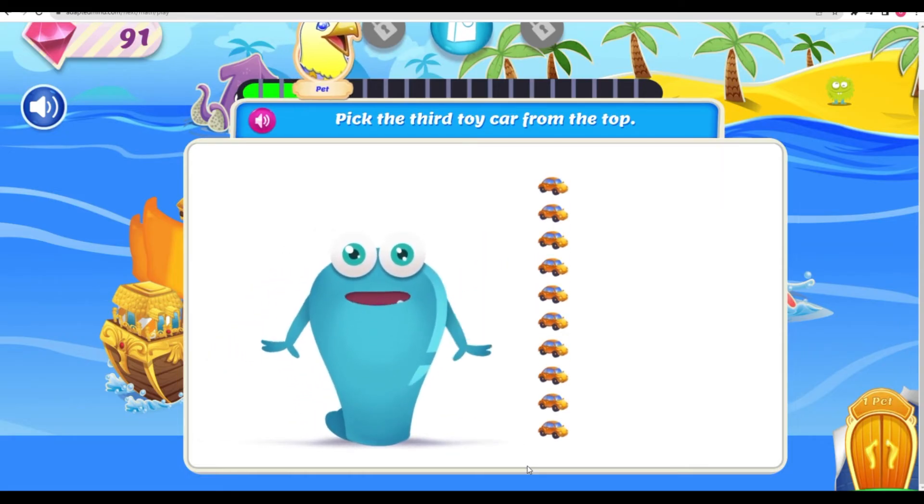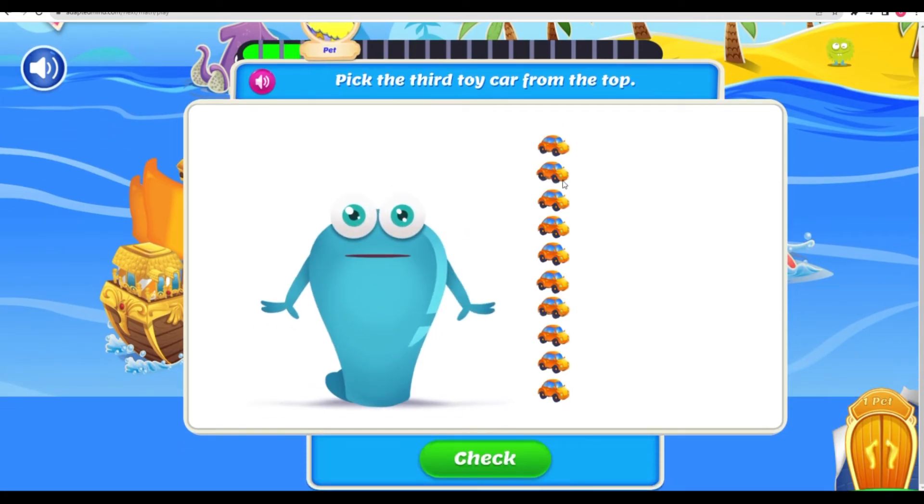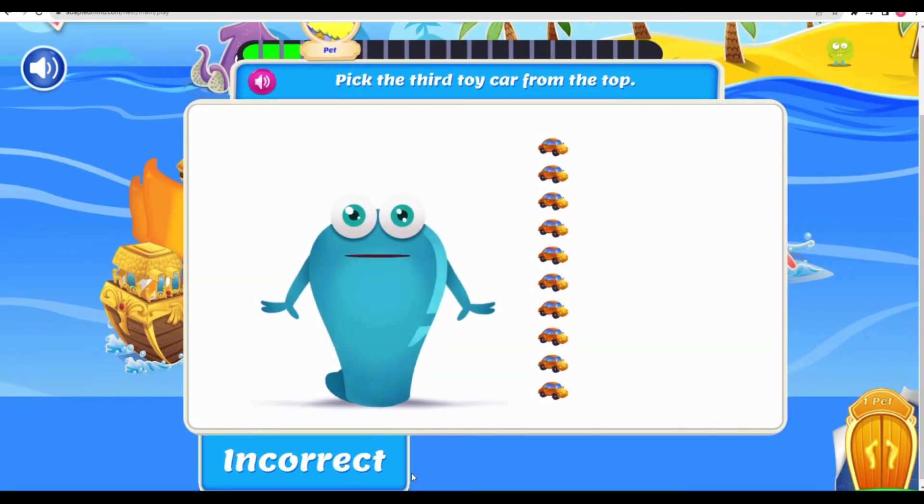Whoa-ho-ho! Ten-car pile-up! Pick the third car from the top! Let's start at the top — this is the first car! Then we have the second car! And the third car! This is the third car from the top!